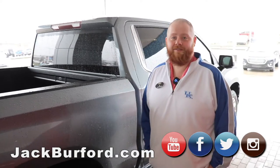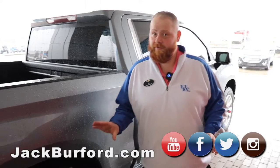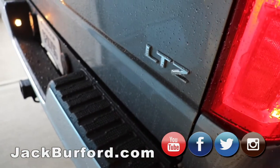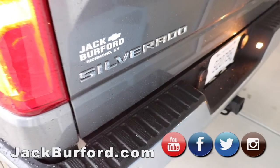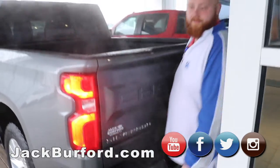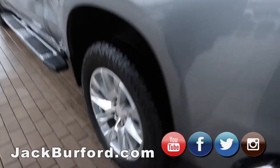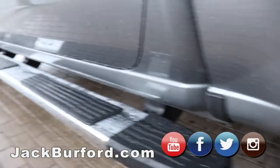Hey everybody, JJ with Jack Burford Chevrolet here. I'm going to talk to you about this 2019 pre-owned Z71 LTZ truck. This is a gorgeous gray metallic color, beautiful leather interior, Z71 package of course so you're going to be able to go off-road. It's got the nice wheels and the chrome running boards. It's a beautiful, beautiful truck.